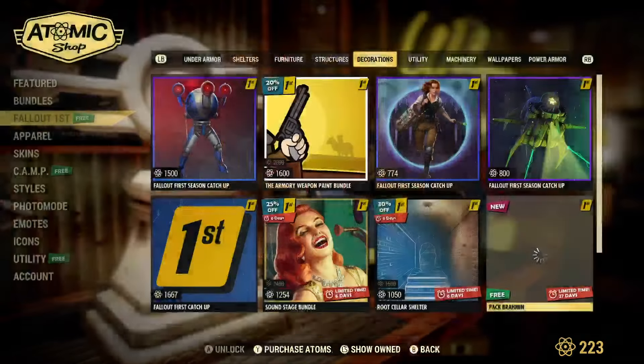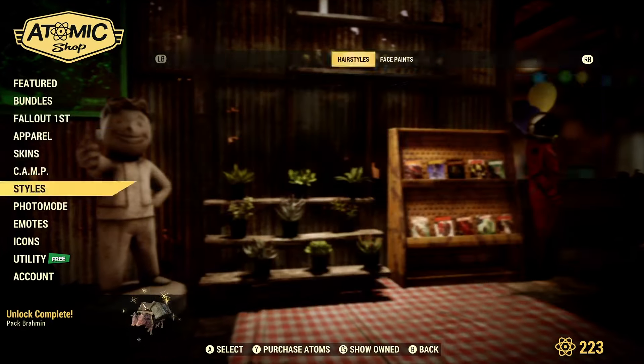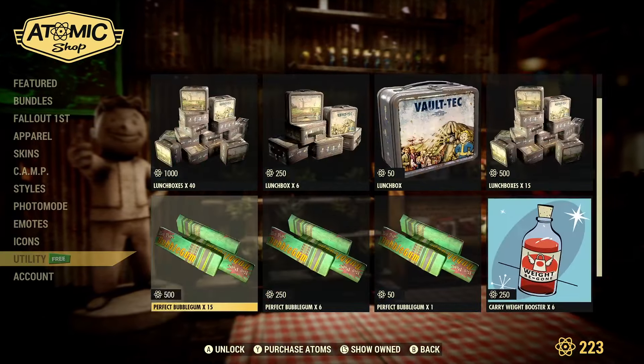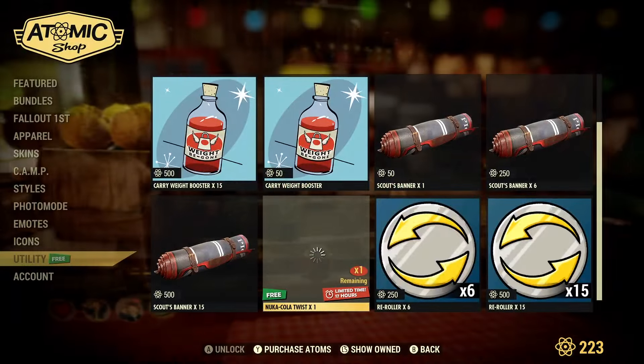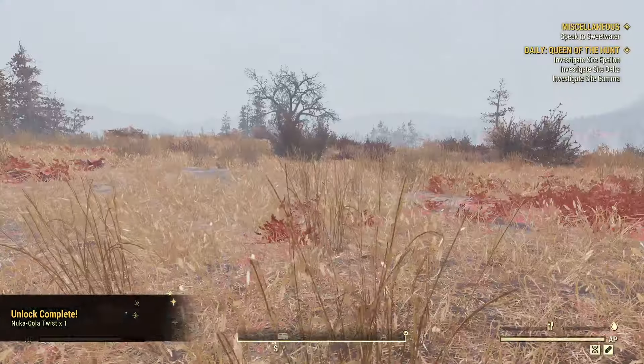We also get this Free Pack Brahmin with Fallout First — that is a Fallout First item. And if we come down here to Utility, it should be Nuka-Cola Twist 1.